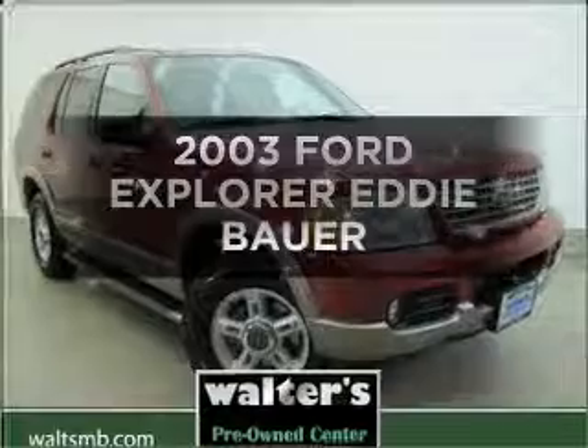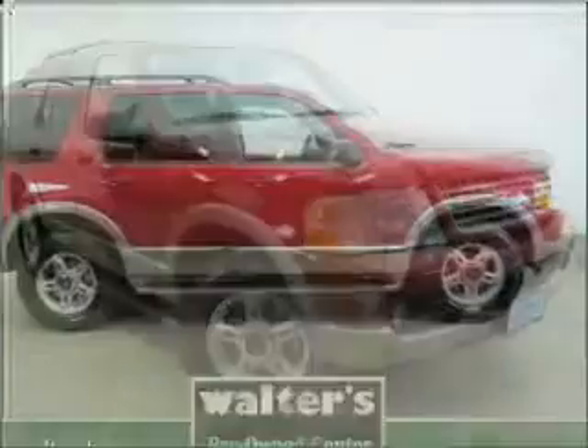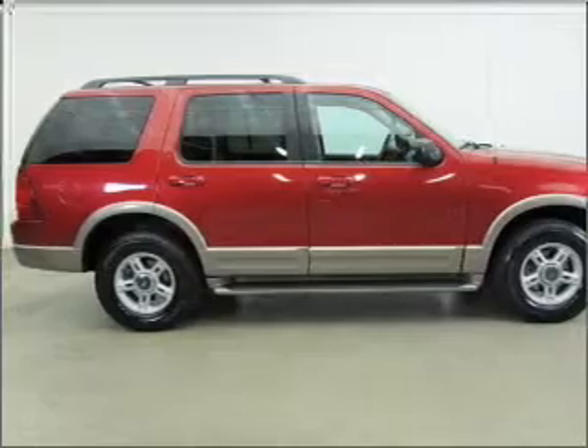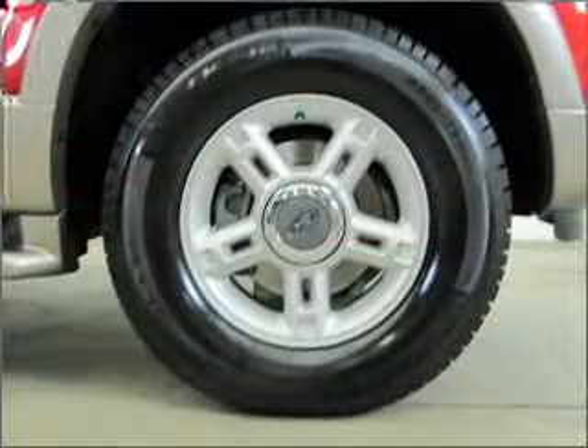Introducing the 2003 Ford Explorer. If you're looking for a first-rate auto, this one could be yours today with a reliable engine connected to a smooth-shifting automatic transmission.